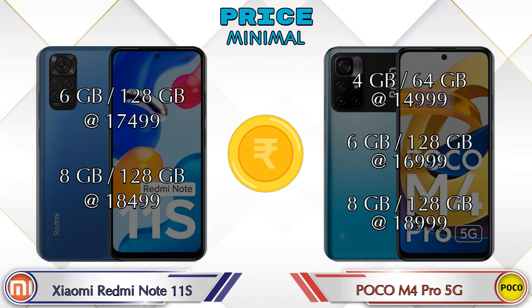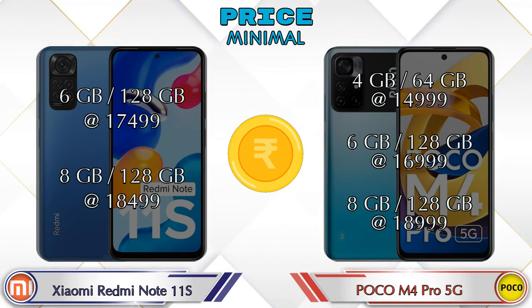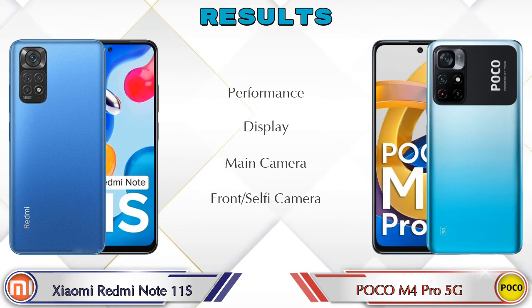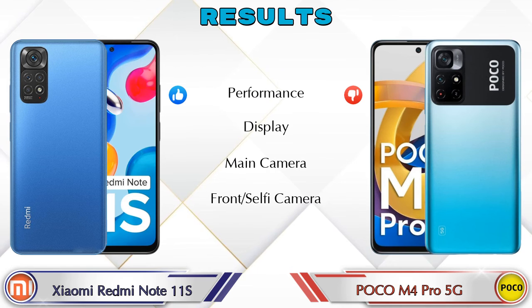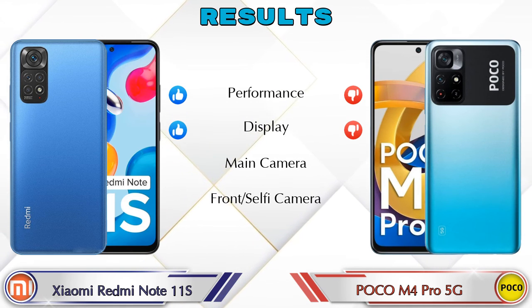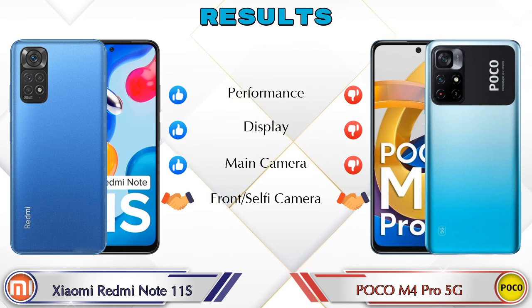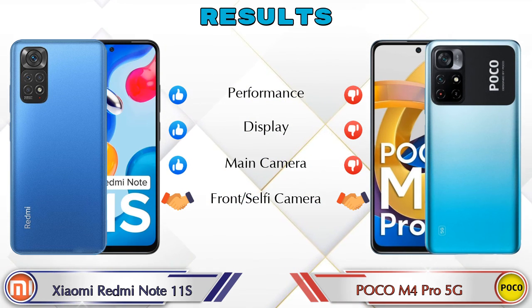In the final results, the Redmi Note 11S is ahead in performance, display, and main camera. For the front selfie camera, both phones are the same.